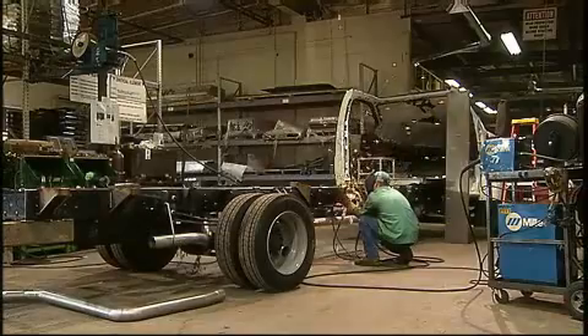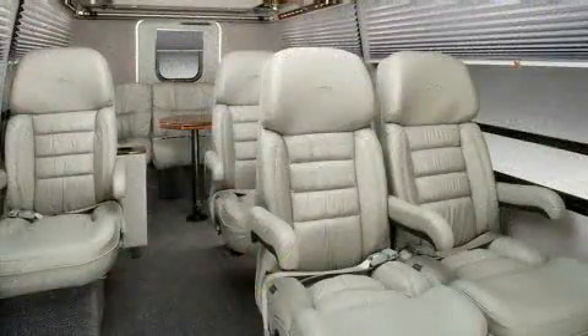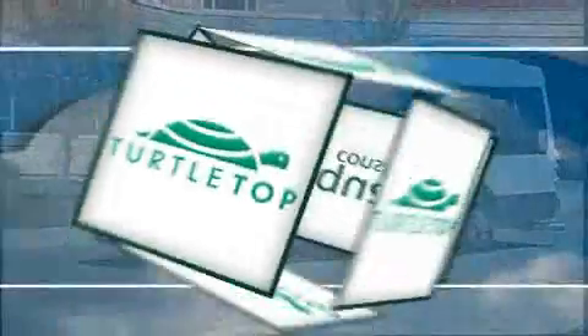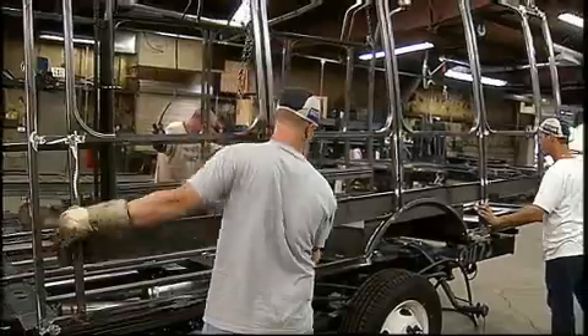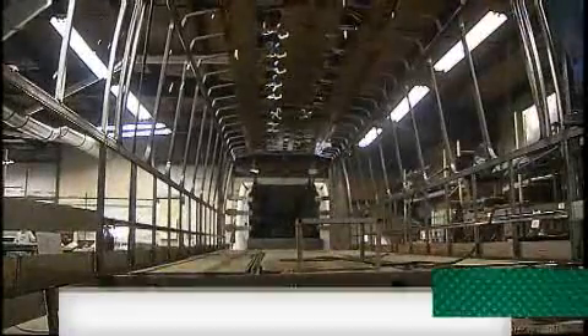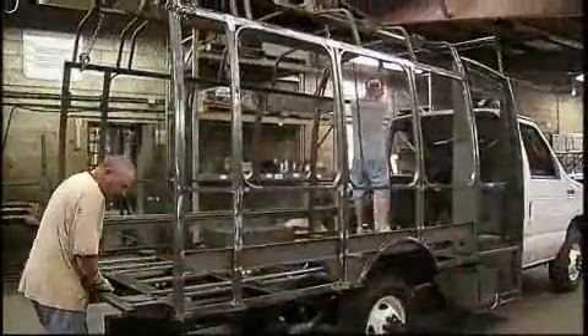Each and every vehicle at Turtle Top is custom built in collaboration with the customer. Versatile floor plans and seating options allow you to customize your vehicle to meet your specific needs. Each Turtle Top is built around the company's signature unibody steel cage structure. This welded steel roll cage keeps passengers safe while ensuring your vehicle is built to last. At every stage of the construction process, we go the extra mile to ensure the durability of our vehicles.